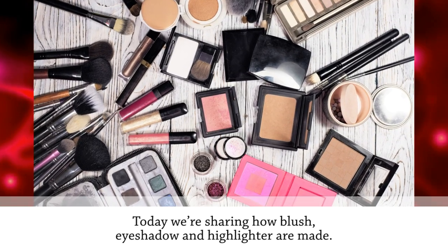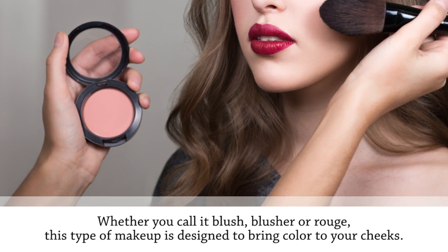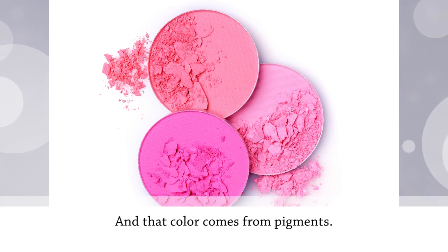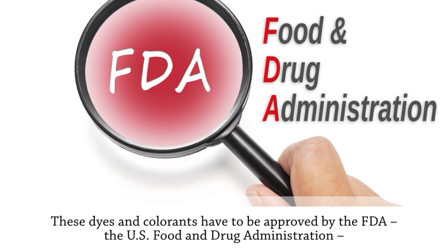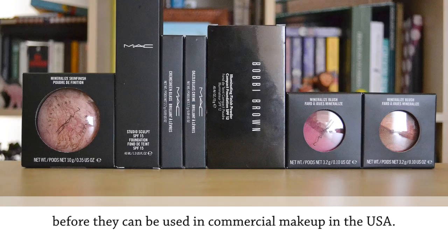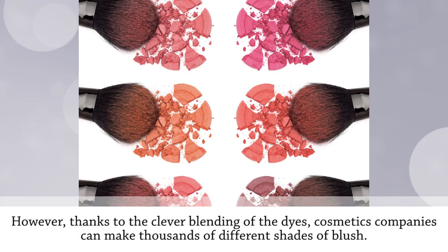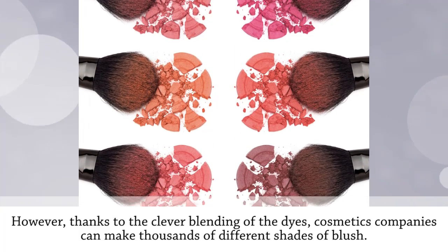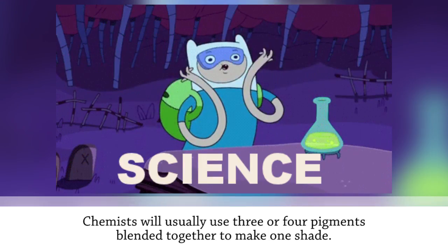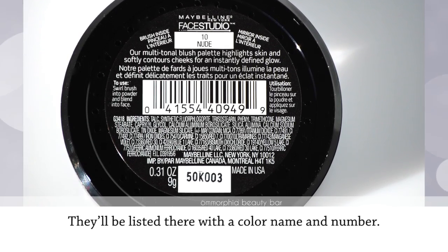Today we're sharing how blush, eyeshadow, and highlighter are made. Whether you call it blush, blusher, or rouge, this type of makeup is designed to bring color to your cheeks, and that color comes from pigments. These dyes and colorants have to be approved by the FDA, the U.S. Food and Drug Administration, before they can be used in commercial makeup in the USA. There are fewer than 100 that are approved. However, thanks to the clever blending of the dyes, cosmetics companies can make thousands of different shades of blush. Chemists will usually use three or four pigments blended together to make one shade. You can see exactly which pigments went into your blush by looking at the label — they'll be listed there with a color name and number.